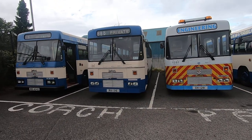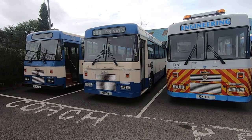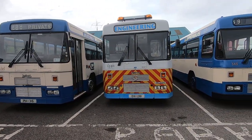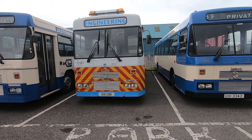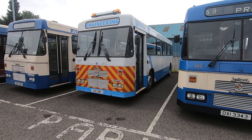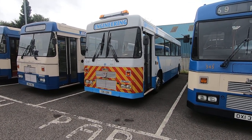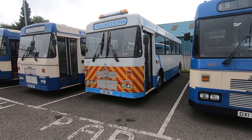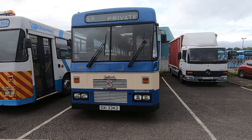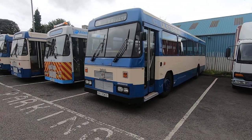Then we've got 1315, which is one of the later Volvo engine Leyland Tiger N-types in Mark 2 livery. We've got the Ulsterbus engineering vehicle 1281 looking resplendent — it has been converted into a motorhome, and internally and externally it's still an old bus looking well. And finally in the line-up we've got 343, which is an Enniskillen bus, again in Mark 1 livery, looking very well.